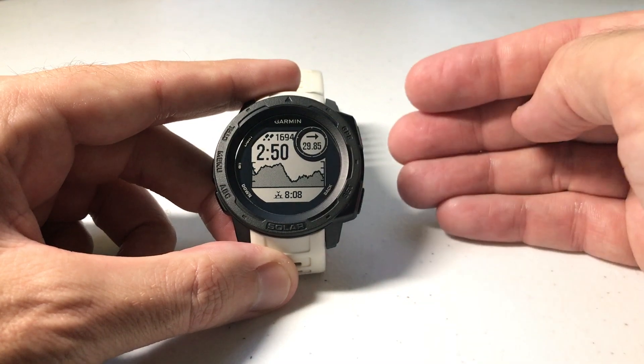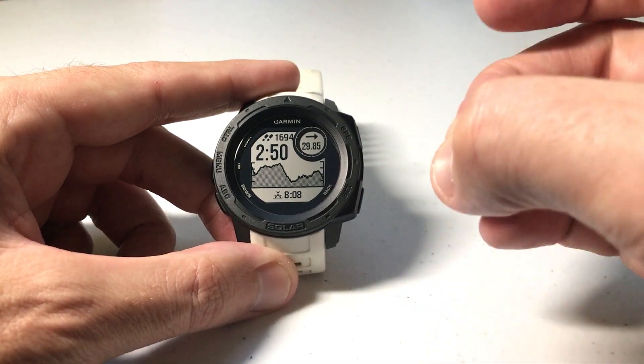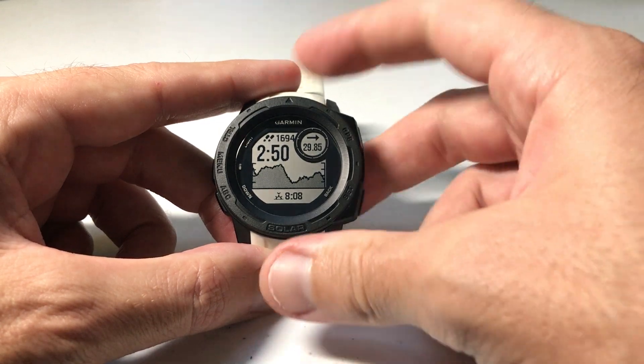So you're out navigating, you're going to a safe location, maybe you're doing a course or something like that, and you want to get notified whenever you get to a certain distance from that area or location that you're navigating to. This is very easy to set up.